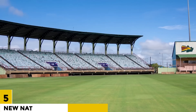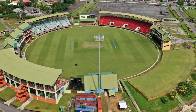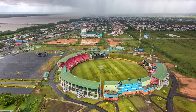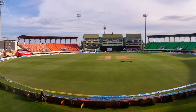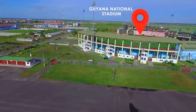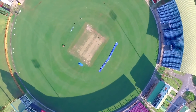Number 5: New National Stadium in Providence. The New National Stadium in Providence is a 20,000-seat stadium located in Providence, Guyana. The stadium is expected to host major sporting events, including the 2022 FIFA U20 World Cup. Completed in 2022, it is the largest stadium in Guyana and is located close to the Guyana National Stadium, making it a convenient location for hosting sporting events.